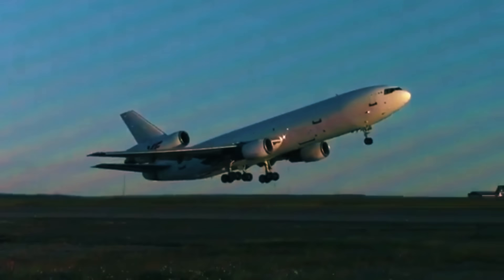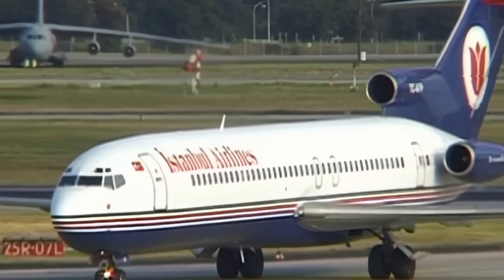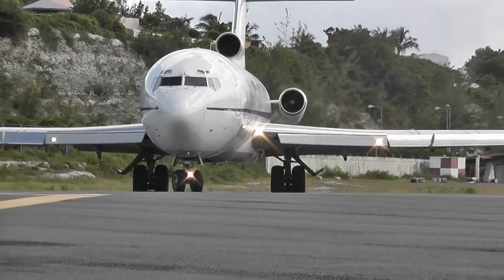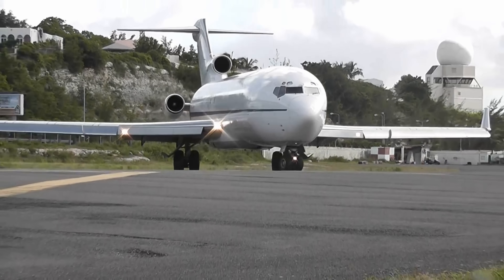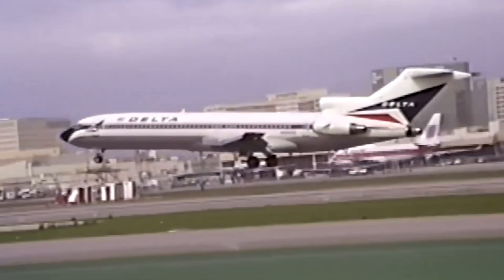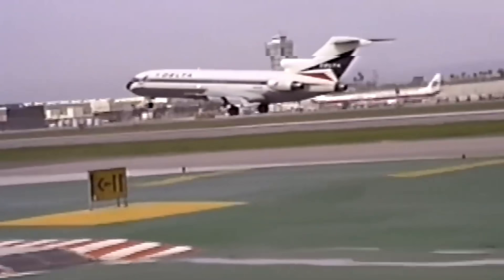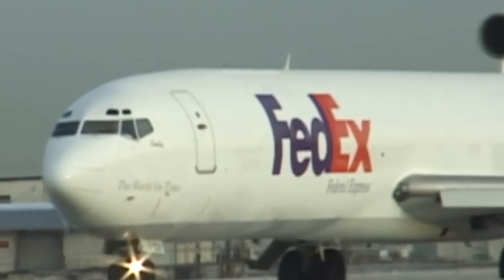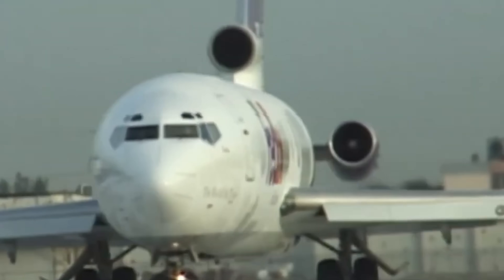The Boeing 727 achieved 1,832 units produced, far exceeding the initial sales target of 250 aircraft, and remained in production for 22 years. Today, these machines have virtually disappeared from commercial skies, relegated to museums, specialized cargo operations, or the role of historical curiosities.